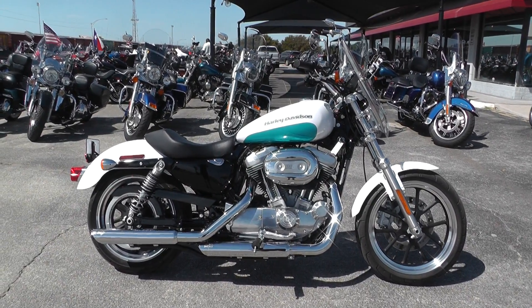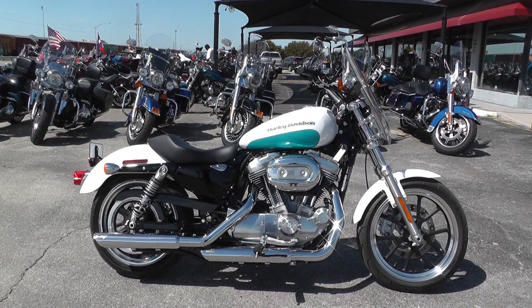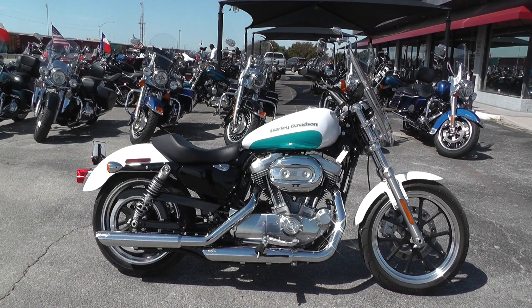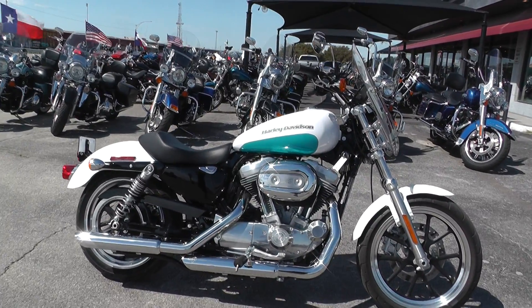Hey guys, Nick here with American Motorcycle Trading Company in Arlington, Texas. I've got a pristine 2016 Harley Davidson Sportster 883 Low with me today. Now I typically don't use the word pristine, but in this case it absolutely applies.